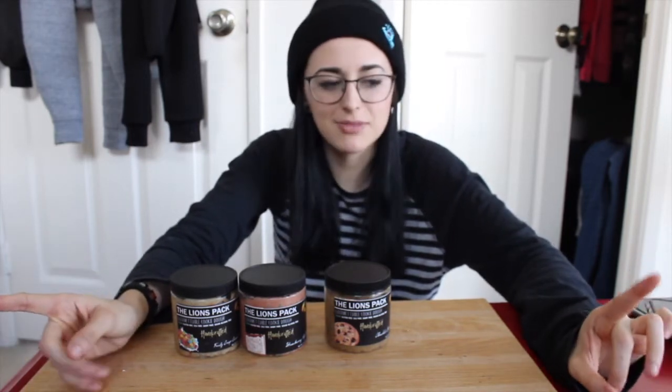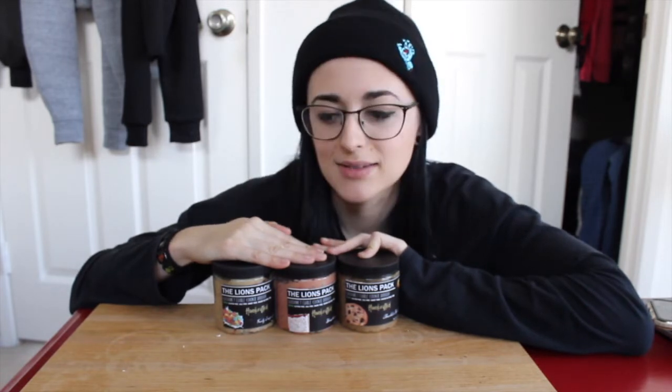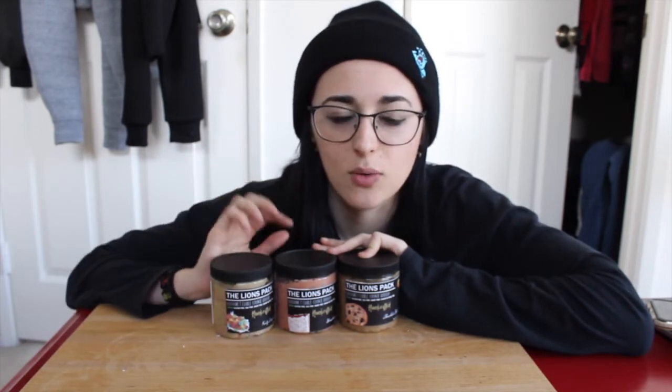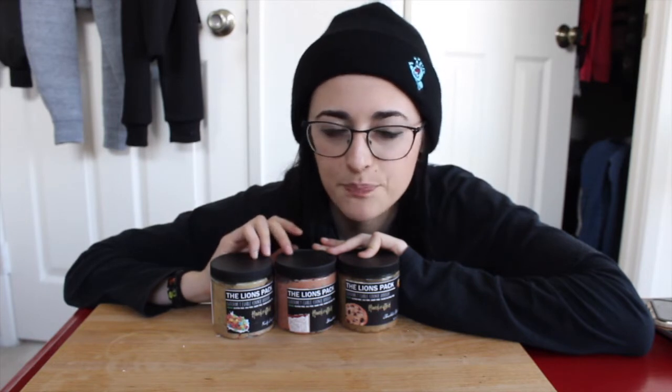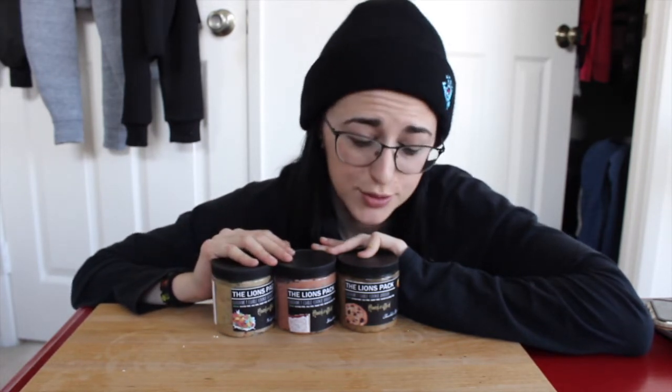With the new year and new subscribers, I'm gonna do a giveaway! I'm going to give away one of the four-packs of Lion's Pack cookie doughs — you can pick four flavors. In the comment section below, put either your Instagram — because I'll DM the winner — or your email if you don't have Instagram. Then tell me the four flavors you want to try, and I'll send those four flavors, plus maybe throw in an extra surprise.